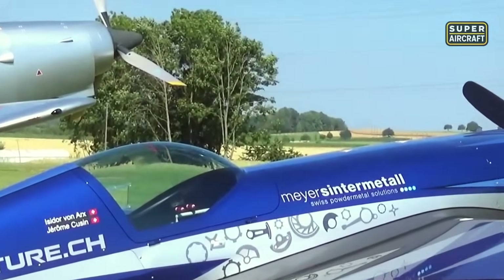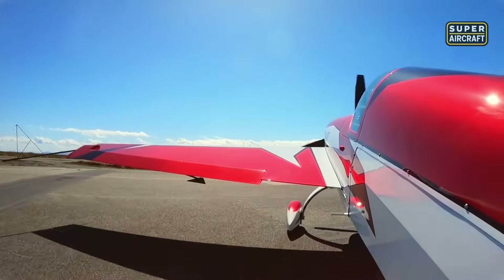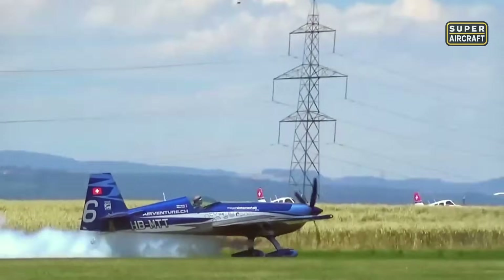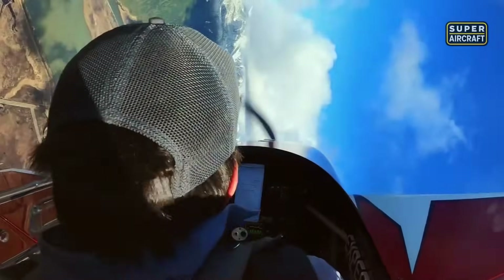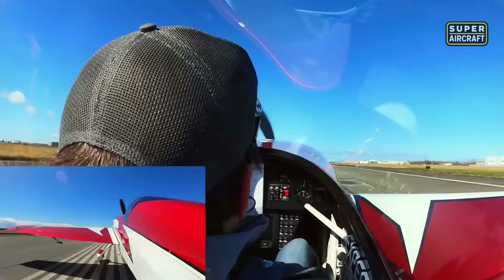With a top speed of 262 miles per hour and a roll rate exceeding 400 degrees per second, this aircraft turns the sky into a stage. Powered by a Lycoming IO-580 engine producing 315 horsepower, it launches into vertical climbs like a missile. Capable of withstanding positive and negative 10 G, it doesn't just resist pressure — it embraces it, giving world-class pilots a tool that mirrors their every instinct.